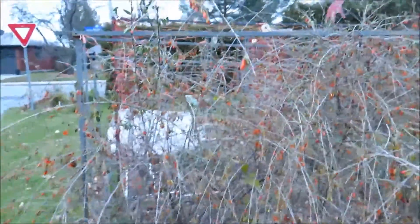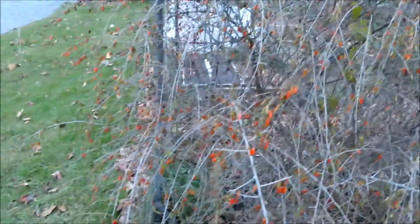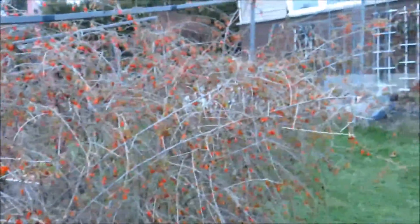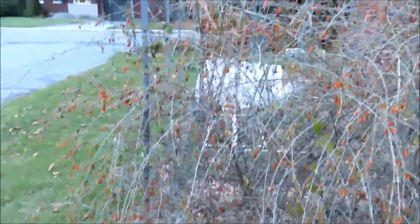Look at all the goji I still have on these bushes — it's just covered. A lot of it's still worth picking, but I'm going to leave it for the birds for the winter. There's probably about 400-500 grams of goji berries here.